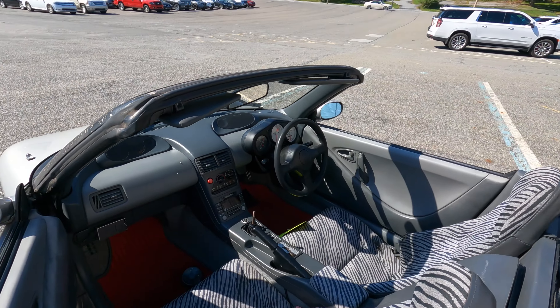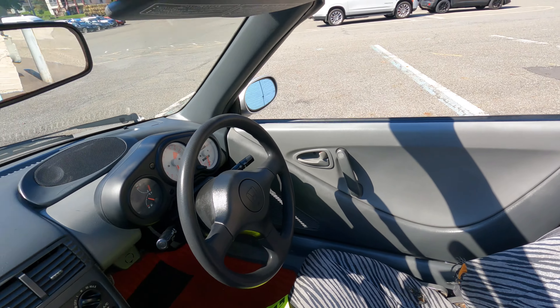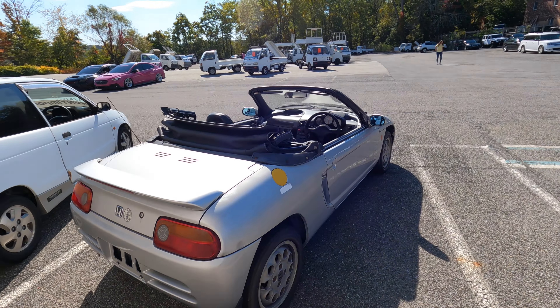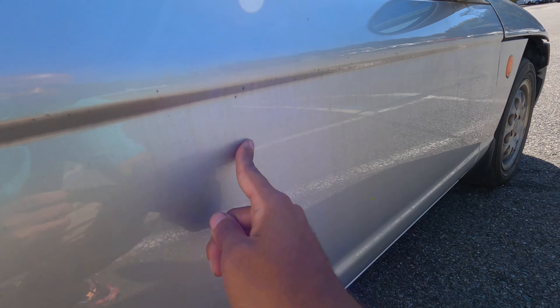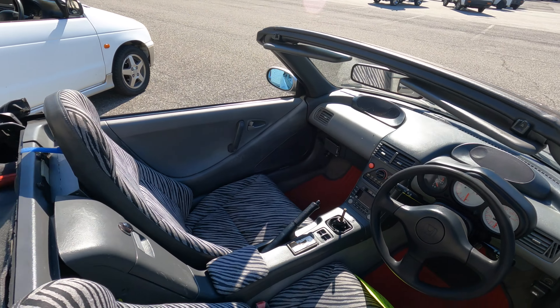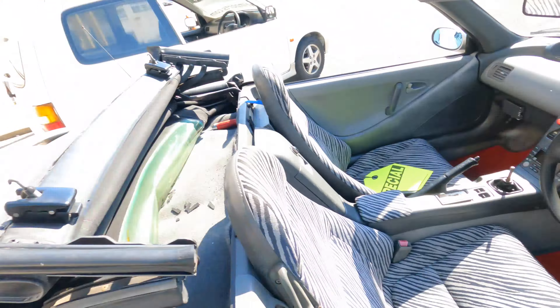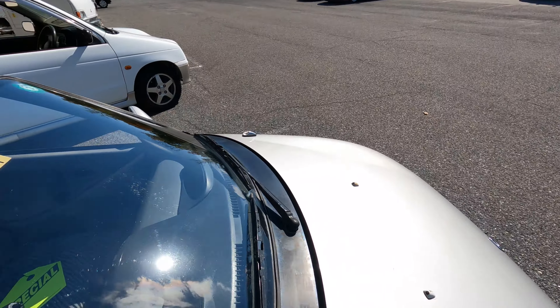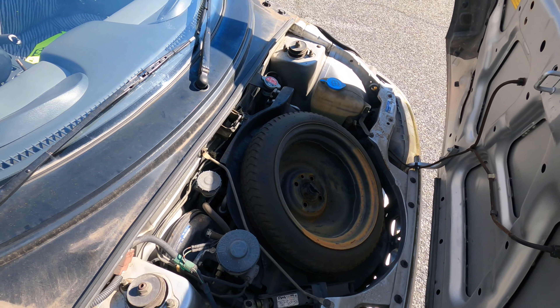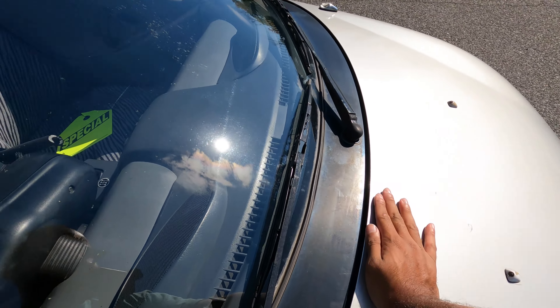The only real imperfections I see are the missing shift knob and two little rips right here, but everything else looks clean. It even has these features — if you have a Beat, let me know if that's a big deal. You can see all these lines but that's really just dirt. After a nice wash this one will clean up very nicely. I'm going to drive this one first, then the Alto. Let me pop the front — the engine is behind your seat, it's mid-engine. Pretty clean.